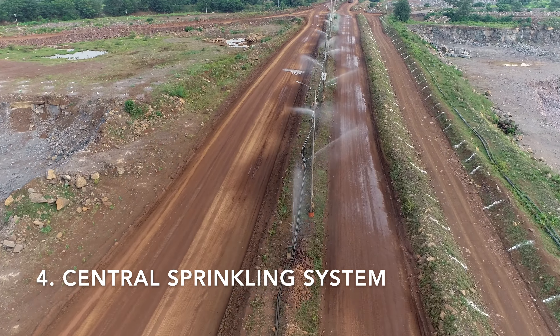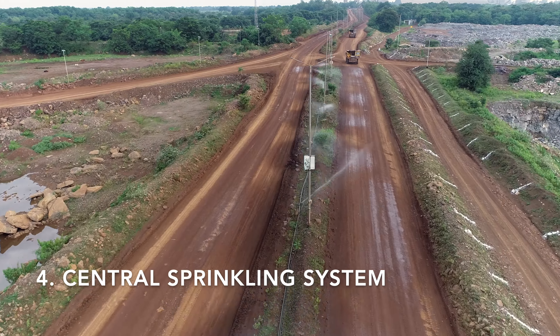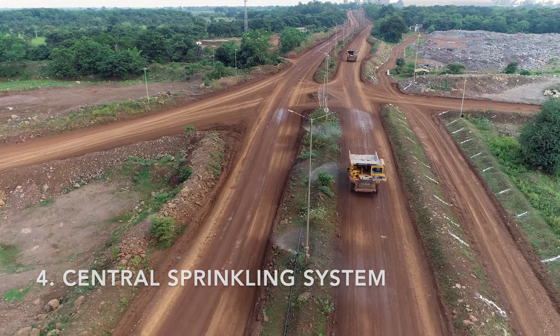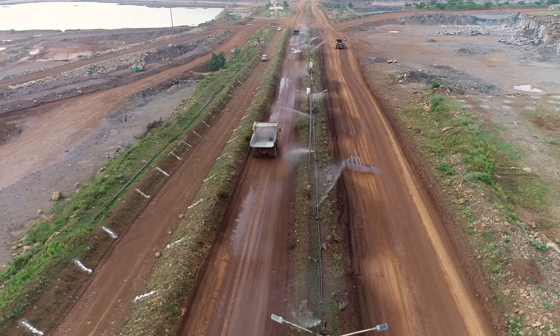We have a centralized system of pumps, water lines, and sprinklers to suppress the dust on our haul roads for safe operations. For this purpose, we use waste water from the sump.